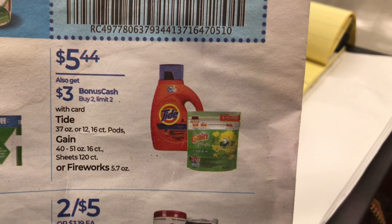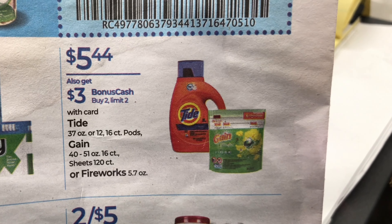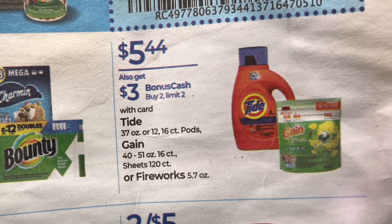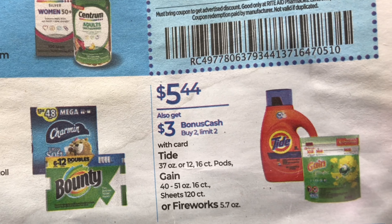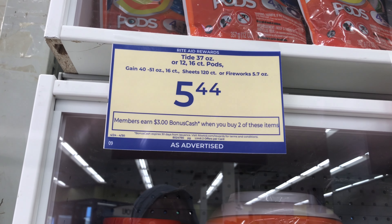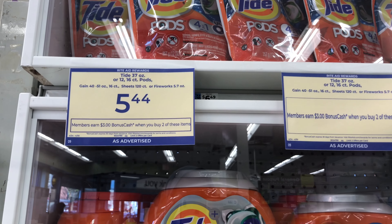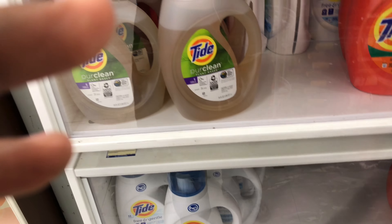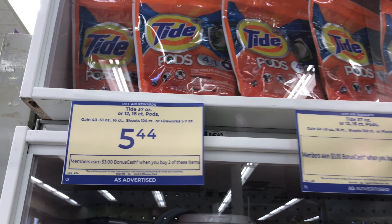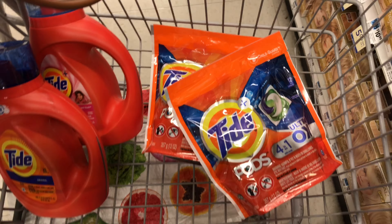The first deal I'm looking at is for select Tide or Gain products. They are on promotion for $5.44 and when you purchase two you get $3 worth of bonus cash. The limit for this deal is two, but I'm maxing out — I'm going to be grabbing four of these products priced at $5.44 each. My total for the four is going to be $21.76. I'm grabbing two liquid and two pads because we have coupon limits in the store, so we'll mix things up.